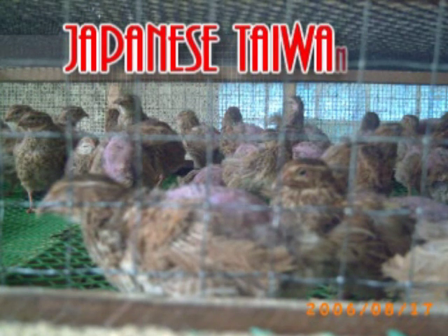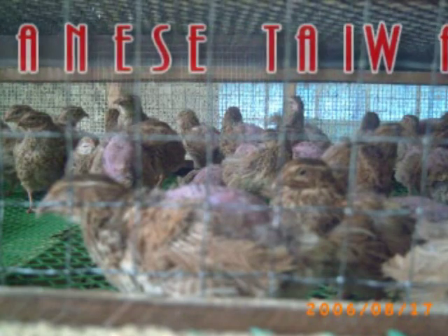Ang Japanese Taiwan ang mas malaking pugo. Ito ay may mas malaking itlog. Mas malalakas silang kumain. Ang pugong ito ay kulay brown.